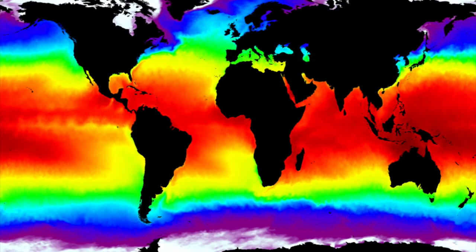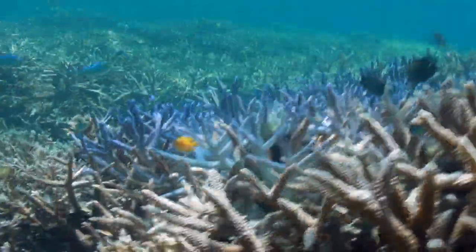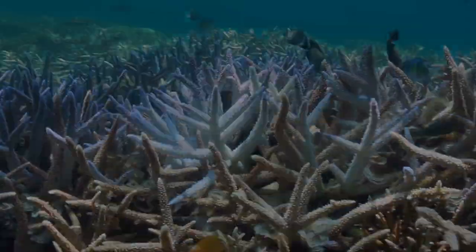Warming ocean temperatures are a major cause of coral bleaching. The summer of 2016 saw the largest coral bleaching event ever recorded in human history. Our oceans are getting warmer, and without action, we will lose the planet's coral reefs forever.